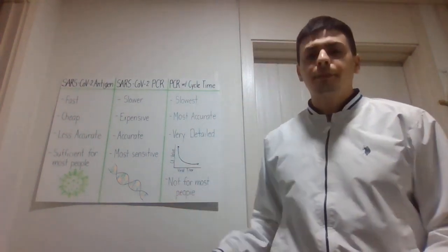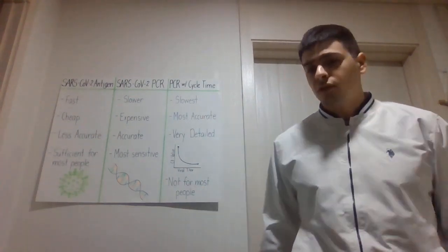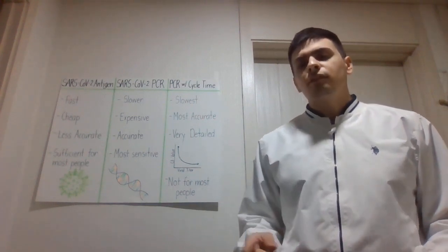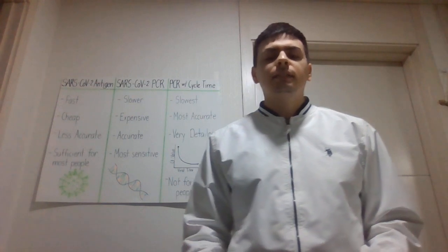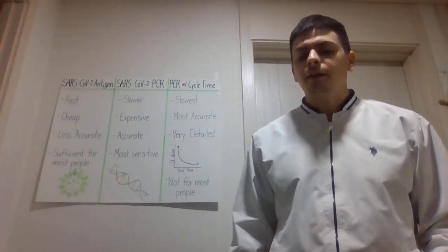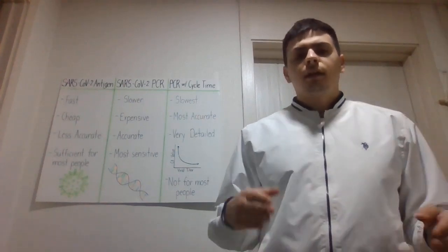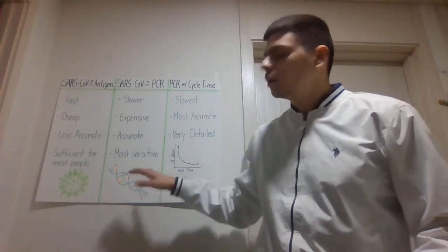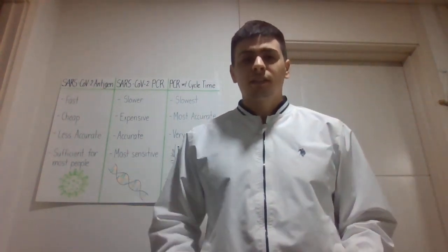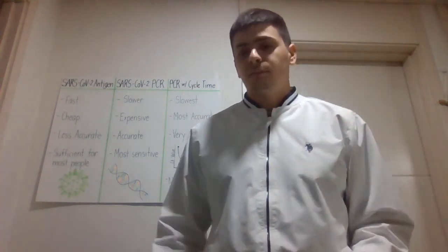This test is not for most people and not necessary for most travel purposes. You'll typically only get this test if you've already contracted COVID-19 and they're doing surveillance to make sure you're getting better, or if you're trying to leave quarantine and they want to see if your viral titer is low enough that you won't be a risk to others based on how much virus you have and how easily you can spread it.